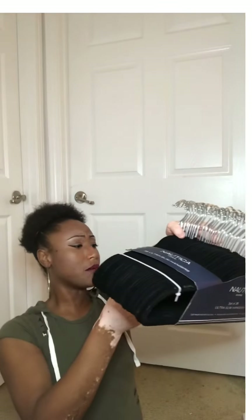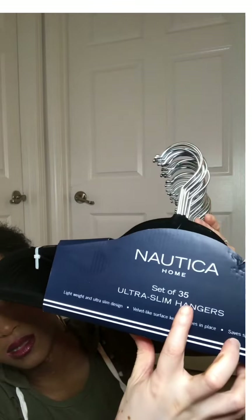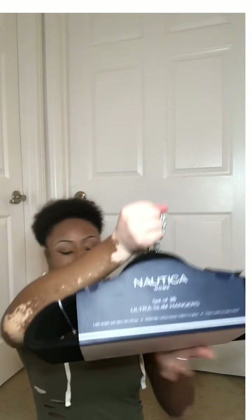In addition to Cory's hangers, I can't let Cory just have all the fun. I also got me and Kevin some more hangers for our new closet. They were $14.99 and it comes in a pack of 35. Right here it says Nautica. Actually I got two packs of those hangers.